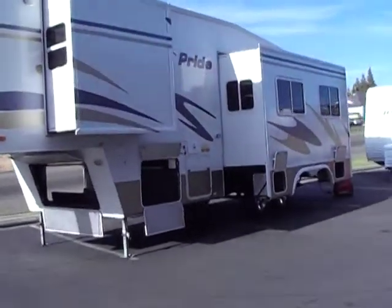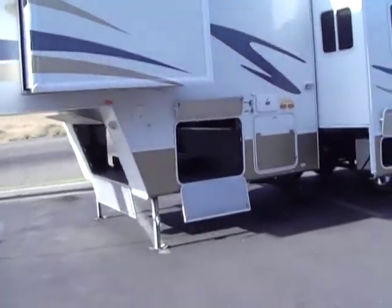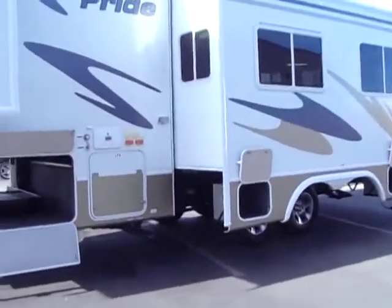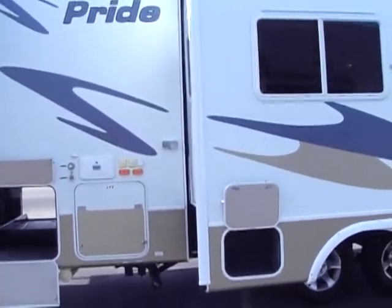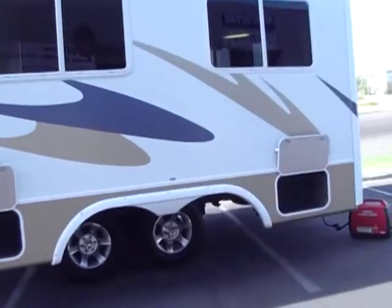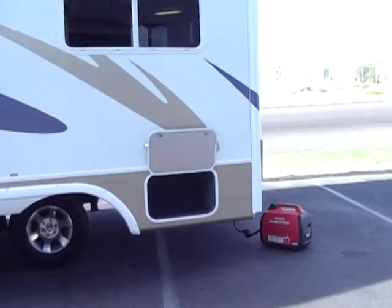It's a rear kitchen model, full pass-through storage with slide tray as you saw in the pictures. As we walk around, it has aluminum wheels, 2LP tanks, black sewer flush, outdoor shower, cable and satellite hookups, storage that follows the slide out so you're not climbing in under.